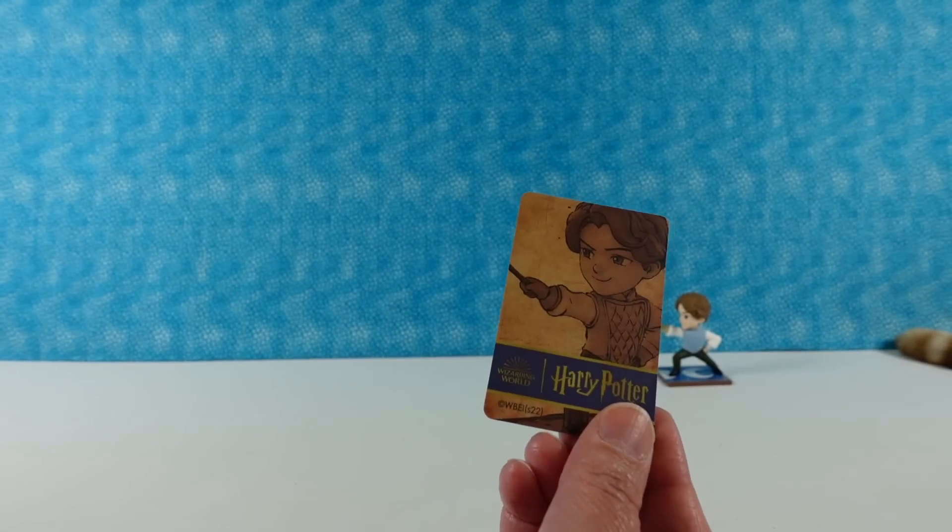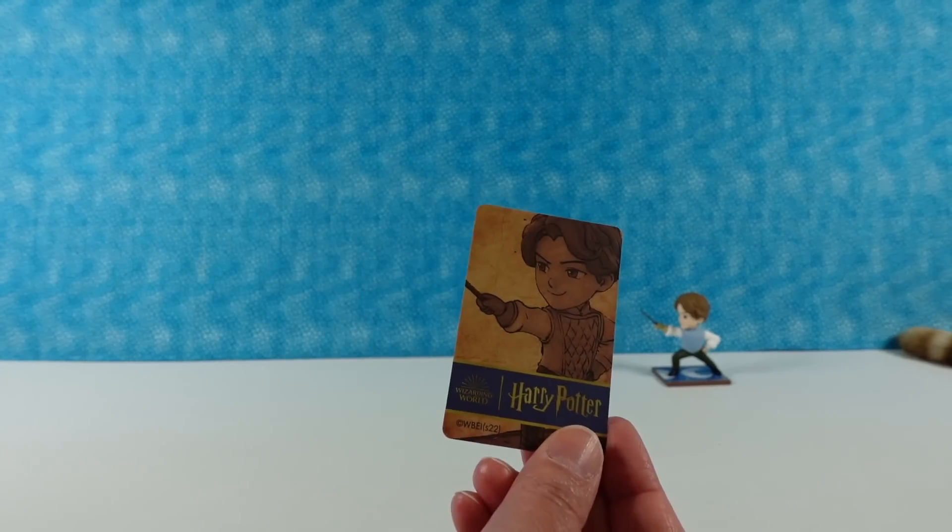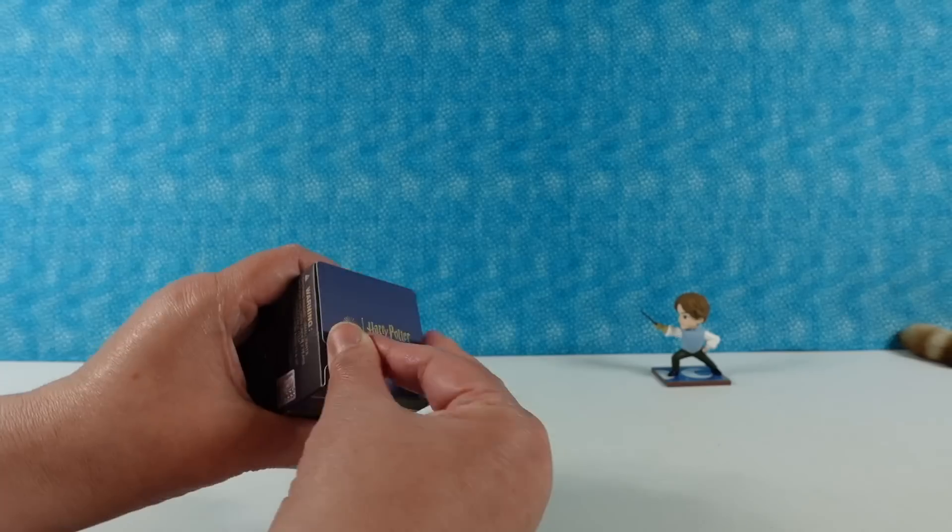I like the back of the card — it's exclusive to that figure. Usually the backs are all the same.